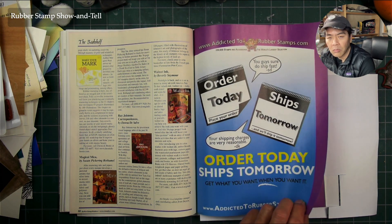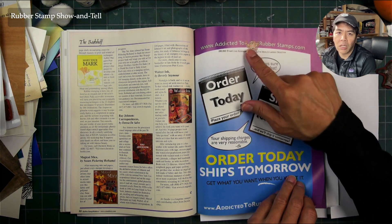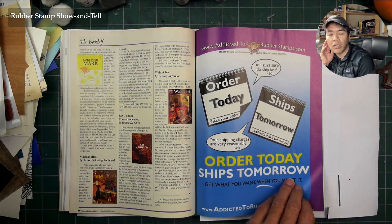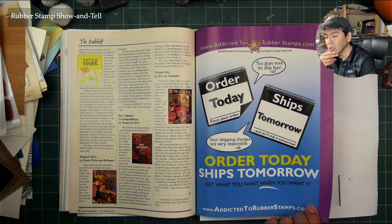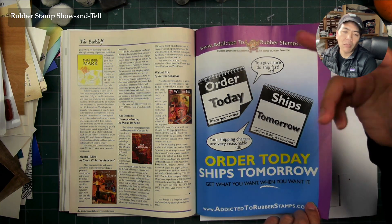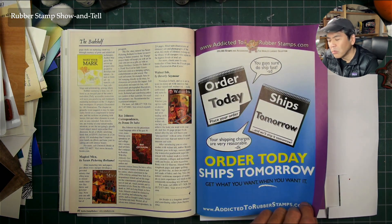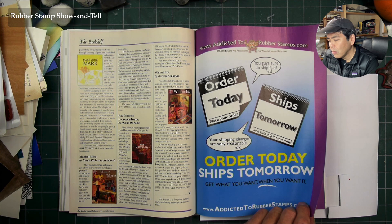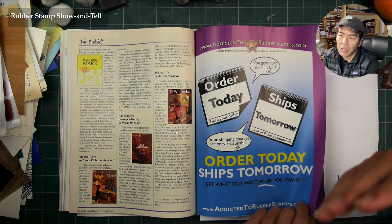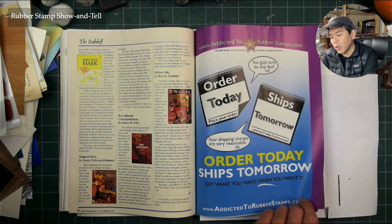Addicted to Rubber Stamps — and there was also Addicted to Scrapbooking. This guy had sold a big company and was flush with capital, and rubber stamping was getting pretty big. A lot of manufacturers were careful not to sell to online sellers around this time — late 90s into around 2000 — because they didn't want some company online offering 20% off everything, which would hurt storefront places that carried your stamps and had real overhead.